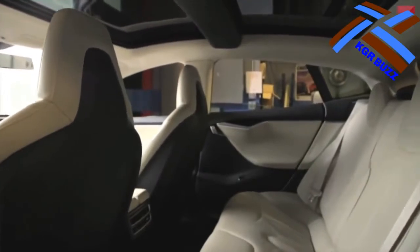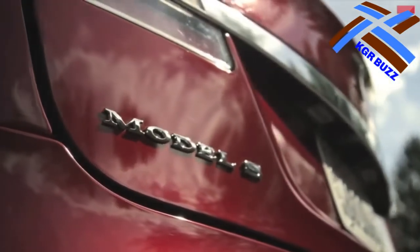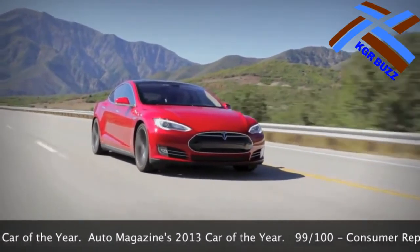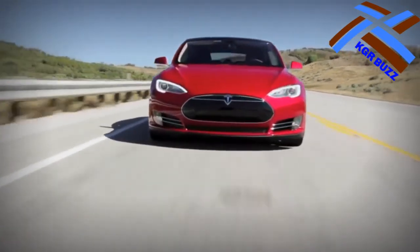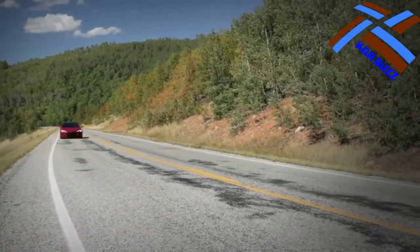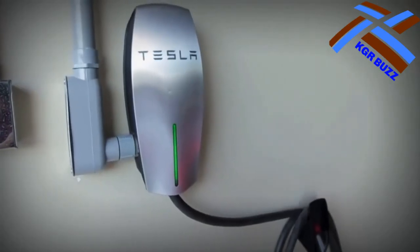According to Tesla, in the fatal accident neither Autopilot nor the driver noticed the white side of the tractor trailer against a brightly lit sky, so the brake was not applied. The car attempted to drive at full speed under the trailer, with the trailer's bottom impacting the Model S windshield. Tesla stated this was its first known Autopilot-related death in over 130 million miles driven with Autopilot activated, noting that among all vehicle types in the U.S. there is a fatality every 94 million miles (150 million kilometers). In January 2017, the NTSB report concluded Tesla was not at fault, as the driver had seven seconds to see the truck and act. The investigation also revealed that the Tesla car crash rate dropped by 40% after Autopilot was installed.